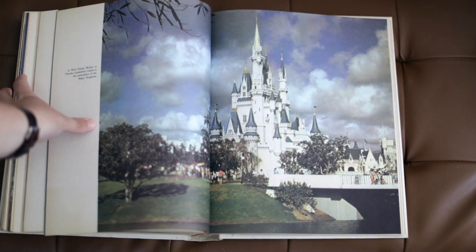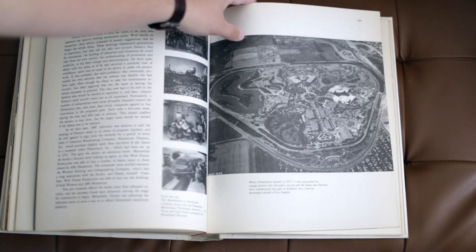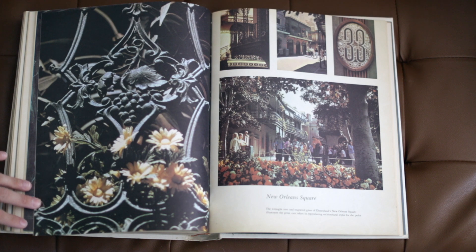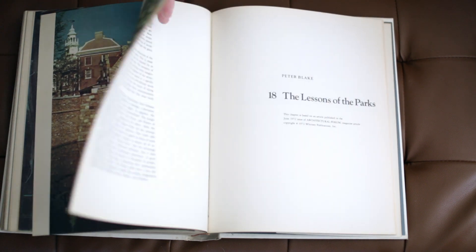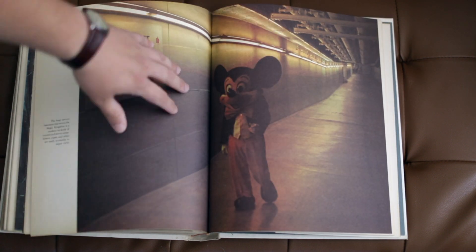Then it goes into the animatronics and how he crafted that, and had his Imagineers go ahead and create all that early animatronics of the Disney age. As a kid I was always a little freaked out by the animatronics — seeing all the robotics inside depicted in the pictures, like Mr. Lincoln and how that came to be. It is one of the most influential deep dives on the Walt Disney company in its early formations, with a lot to sink your teeth into as a young artist budding off the inspiration of Walt Disney.